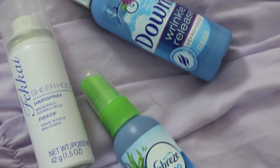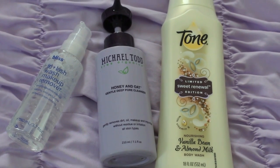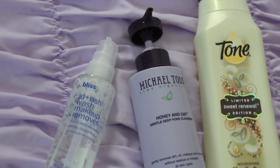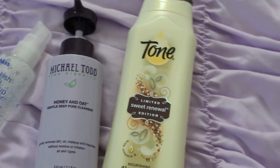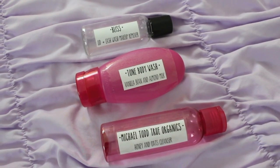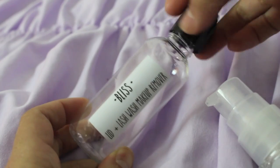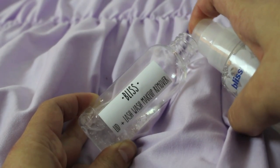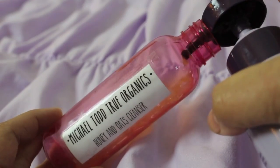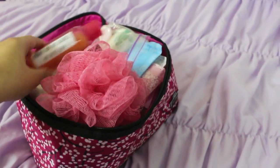Sometimes there are products that you just love and really want to take with you, but they're not the best choice. For example, I really want to take these three products, but my cleansers have pumps, and pumps are horrible to travel with because they'll just mess up and goop all over the place. And my body wash is just way too large. So I like to grab small travel containers from the drugstore and fill them up — it saves room, it's cleaner, and you don't have to worry about pumps getting your bag dirty. I also like to label them because it makes my life easier.